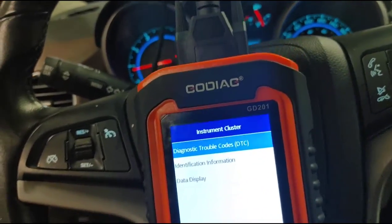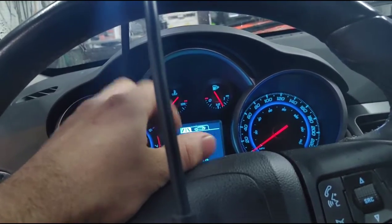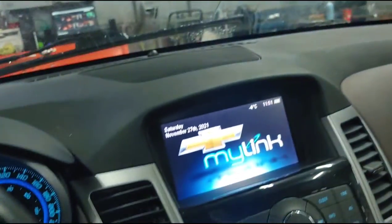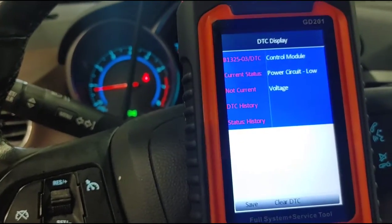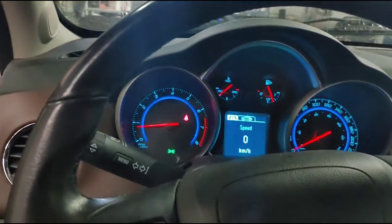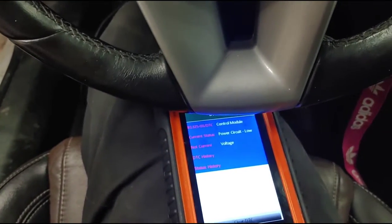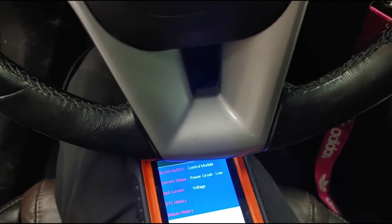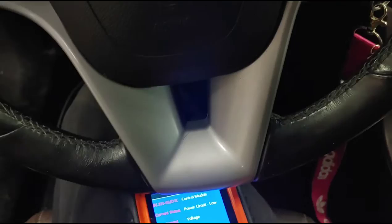I need to figure out why all these modules are having voltage codes. The client said that every now and then the cluster will light up, then won't light up — back and forth — the radio starts flashing, a bunch of things going on. Looking at the diagnostic trouble codes: control module power circuit low voltage. So I think we're having a low voltage issue on the car. I'm going to print out the findings to see which modules are giving voltage codes — I'm pretty sure we're having a voltage issue either at the PCM or throughout the whole car.